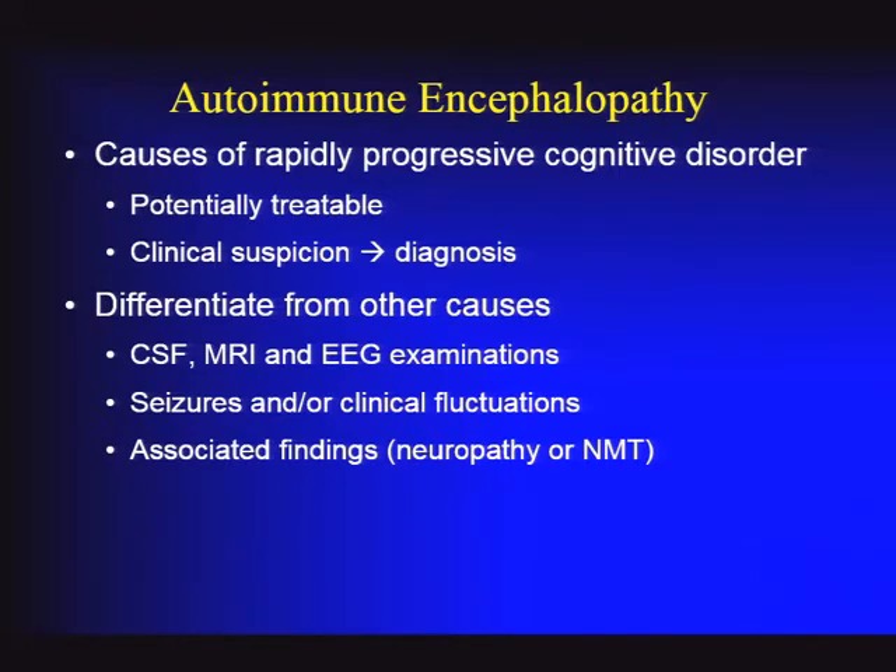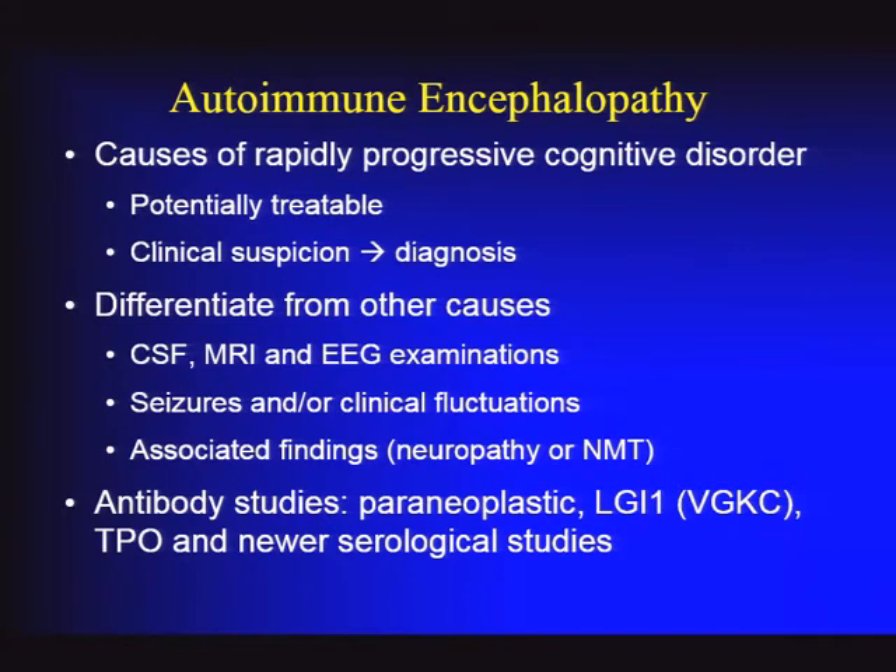Characteristics of autoimmune encephalopathy include clinical fluctuations and seizures, which are less common in degenerative or infectious causes. Look for associated findings: neuropathy in paraneoplastic syndromes, or neuromuscular hyperexcitability with muscle twitching in potassium channel-associated disorders. Antibody studies are very important in narrowing the diagnosis, but sensitivity is not 100% and there can be specificity issues. The voltage-gated potassium channel complex antibody assay has a few percent false positives—especially at low titers—so subtesting for LGI1 can be helpful when uncertain. TPO antibodies are not specific and must be interpreted with great caution.